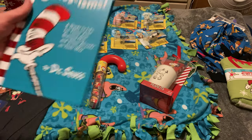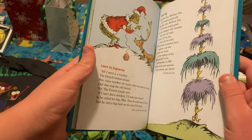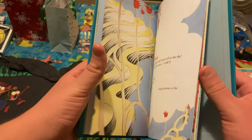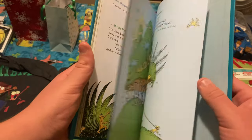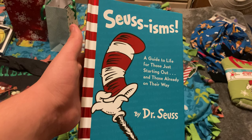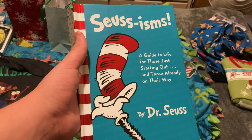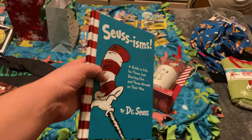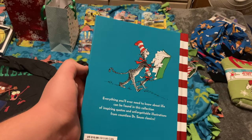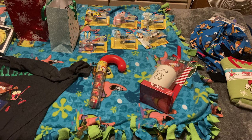Last but not least for the books is Seussisms, which is basically a collection of quotes from Dr. Seuss books combined together to create messages for you to learn — like a little guide to life using Dr. Seuss as inspiration. It's pretty cool for those who like that kind of book. I was a really big Dr. Seuss fanatic when I was younger, so this is definitely a book of nostalgia for me. The Dr. Seuss book and Diary of a Wimpy Kid: The Deep End I got from Janelle and Dad.